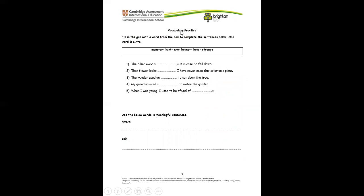Now let's practice with some of those words we've learned so far. We have to fill in the gap with a word from the box to complete the sentences below. Before we go ahead to read the sentence, let's look at the words from the word box.